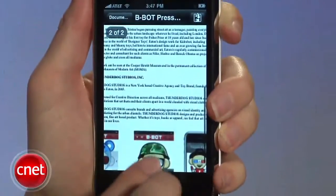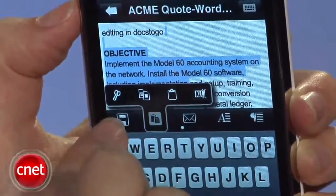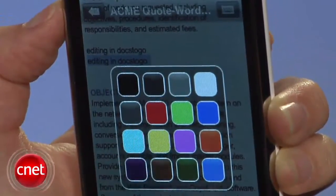It beautifully renders images and charts. In both models, you're able to create, edit, and email Word documents. You can also save, cut, and paste, and format the text and paragraphs with color. Keep sliding the toolbar to see more options, like finding a word in the page and clicking undo.